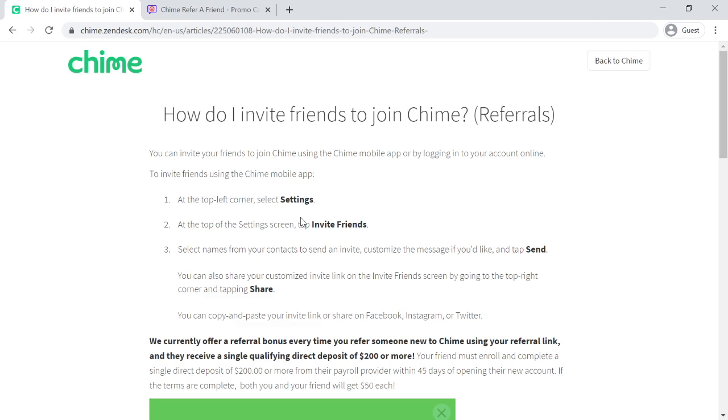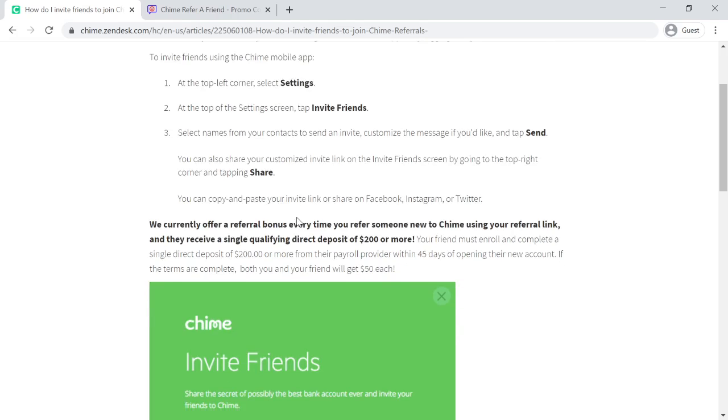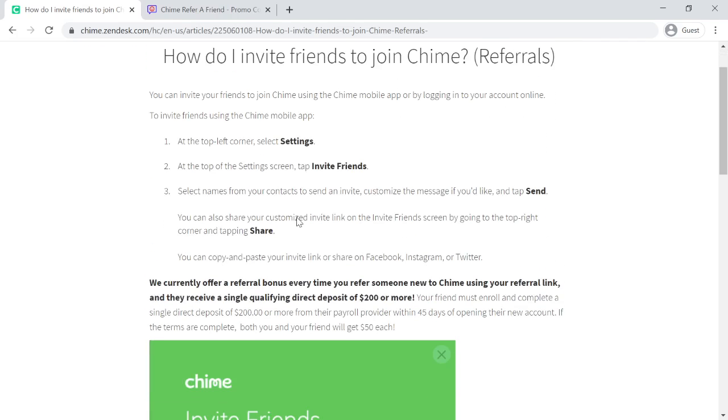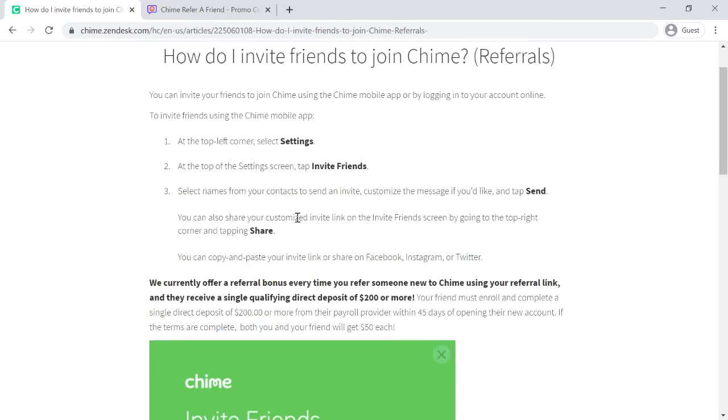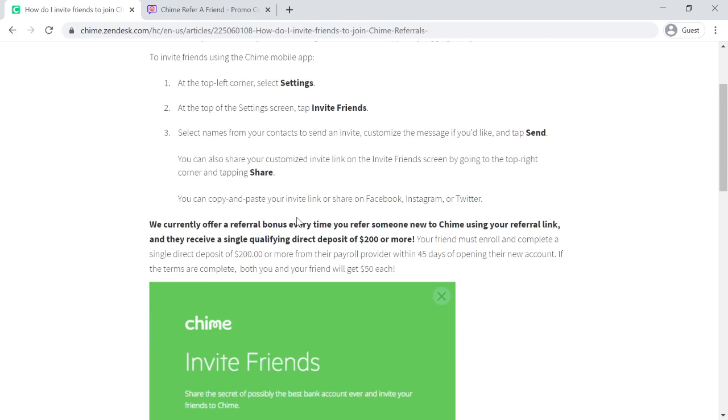You can invite your friends to join Chime using the Chime mobile app or by logging into your account online. To invite friends using the Chime mobile app: first, go to the top left corner and select Settings. Second, go to the top of the Settings screen and tap Invite Friends. Third, select names from your contacts to send an invite, customize the message if you'd like, and tap Send.